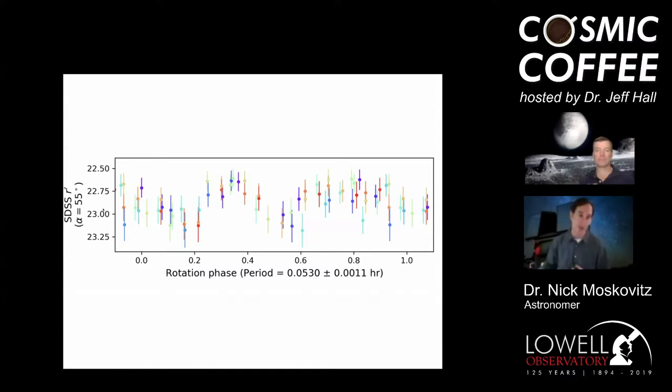By taking images and measuring the brightness on each frame we put together a light curve — a plot of periodic brightness variation. This is a 23rd magnitude object, ridiculously faint. We can see the object getting fainter and brighter periodically, and we measured with good confidence that CD3 has a rotation period of about 0.05 hours — approximately 190 seconds, just over three minutes.